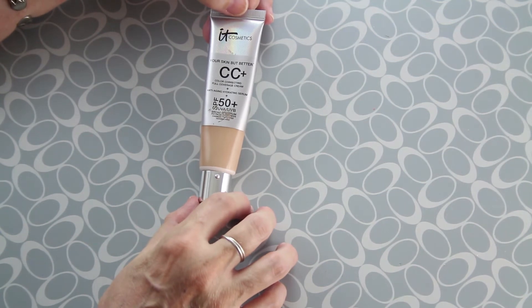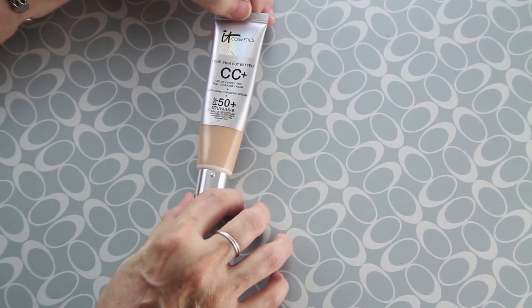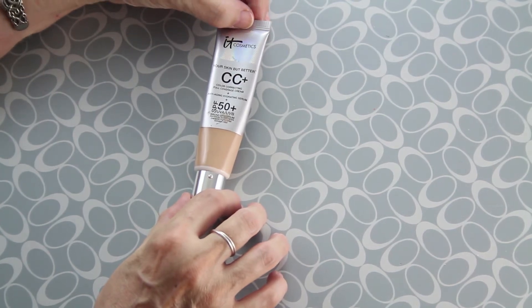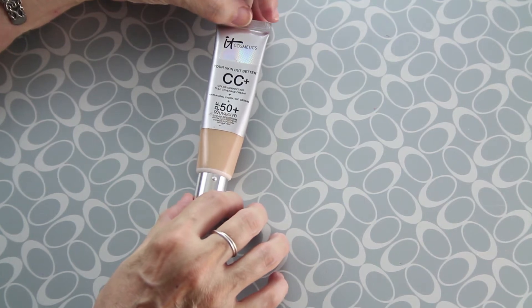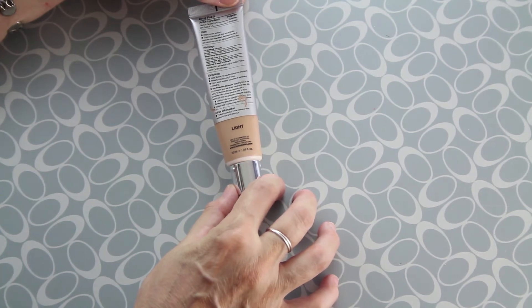First, this is from IT Cosmetics — it's a CC Plus, a color correcting cream plus anti-aging hydrating serum. It retails for about $38. All the items I'm going to show you are already clean and sanitized, and the shade is light.